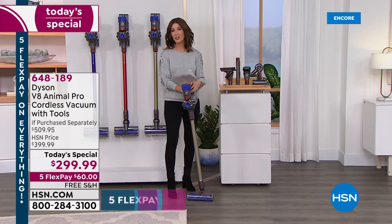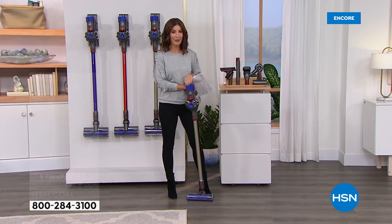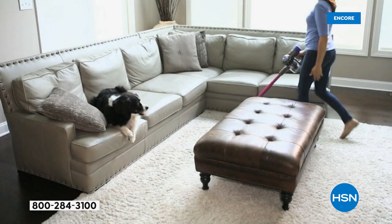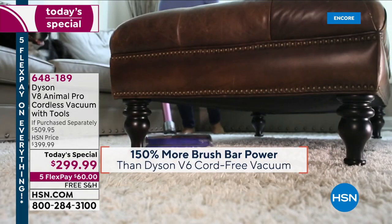If you were to purchase this at retail — if you're lucky enough to find the Dyson V8 Animal Pro out there — it's going to be $399 on its own. Even Dyson can't carry the V8 Animal Pro right now. We're taking $100 off the price and giving you over $100 worth of extras — more than $200 in savings. You'll get it home on FlexPay: easy, monthly, interest-free payments on your major credit card of choice. And we also give you free shipping and handling. You always have our 30-day money-back guarantee here at HSN.